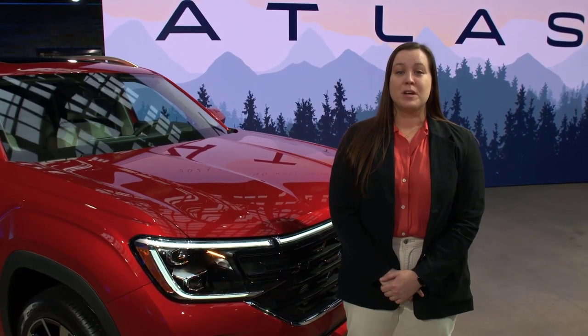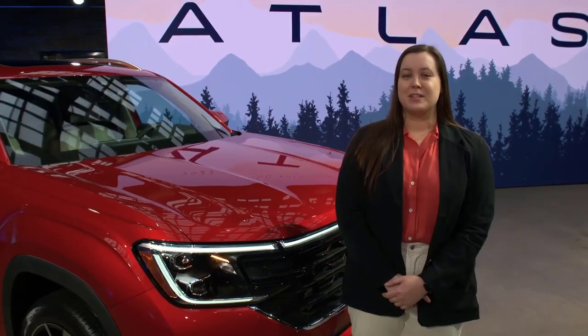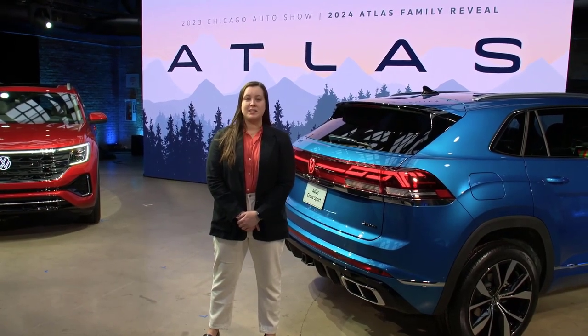With the 2024 models, we will go to one engine variant — a turbo four-cylinder. It'll have better acceleration, better torque, and still keep the 5,000-pound towing capacity. Thanks for tuning in today, and I can't wait to see the 2024 Atlas.